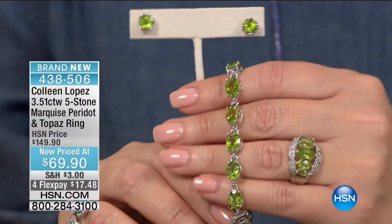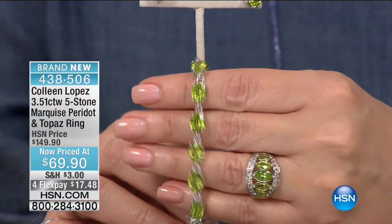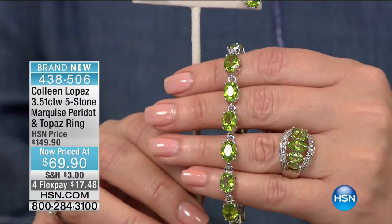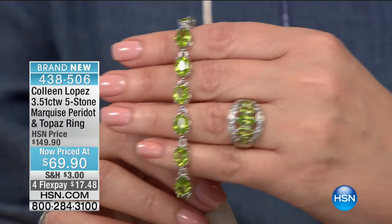The bracelet is fabulous if you're lucky enough to get it, and the earrings are also quite beautiful. I would recommend these for sure — you'll be really impressed with those beautiful stones. That's 438-506 if you'd like to pick up our beautiful Peridot ring.